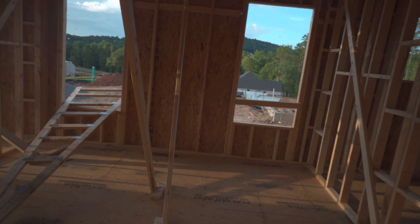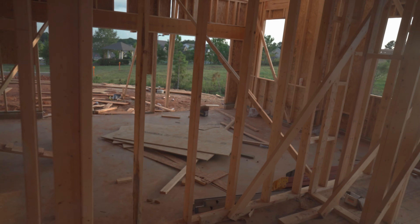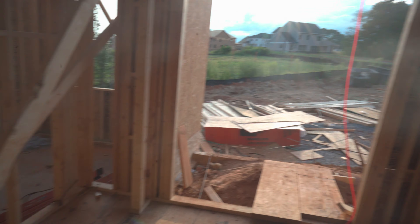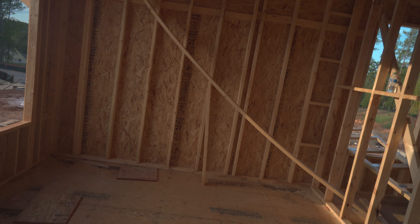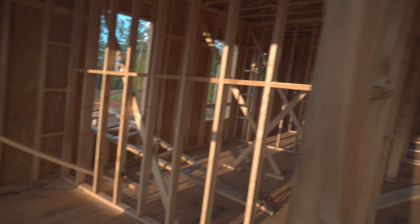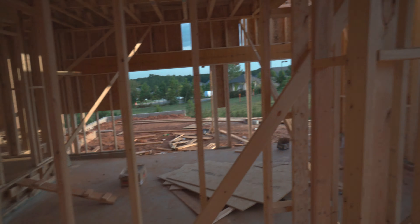Right here you're gonna have a little dining room, and another little mud area where you put stuff. And then right here is gonna be the office — y'all will probably see me there a lot.